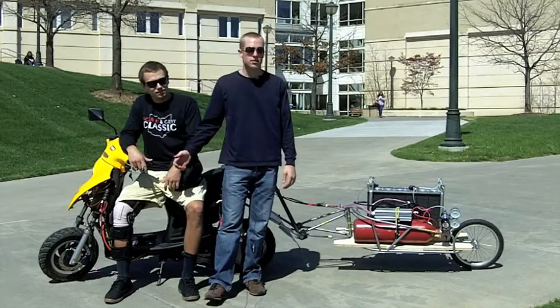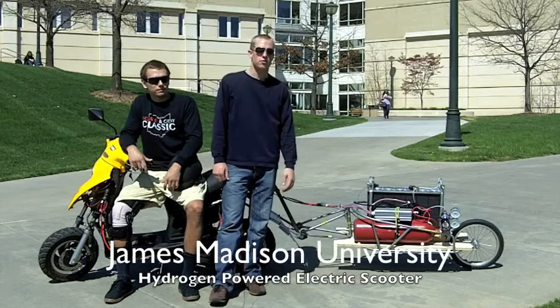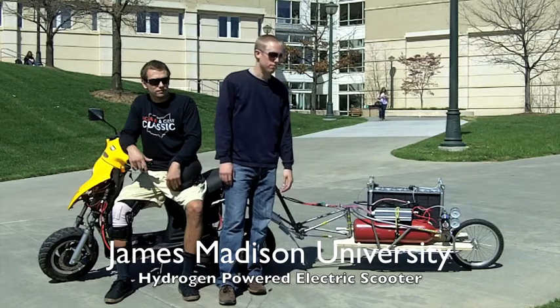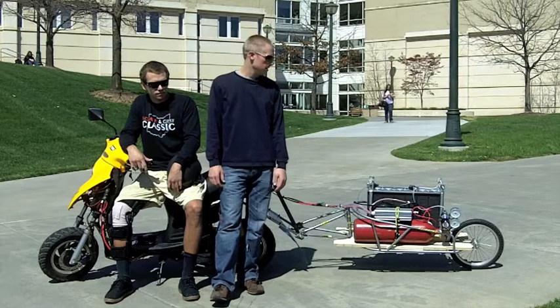My name is Alice Gort, this is my teammate Dan Knox. This is our hydrogen scooter. This is our senior project for the ISAT program here at James Madison University. We were able to complete this with the help of Virginia Clean Cities and the Department of Energy.